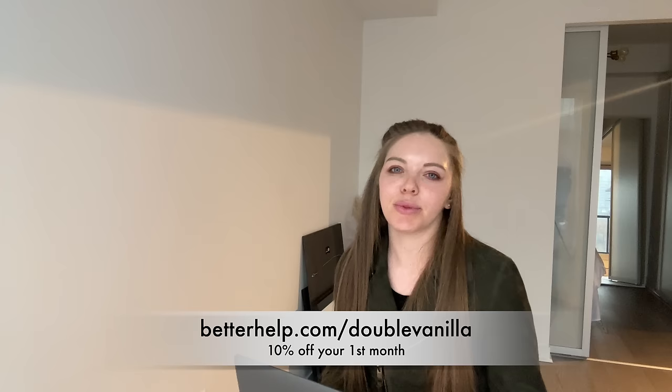Just having that encouragement from somebody is so useful — it could be any type of goal, such as if you want to change careers and you feel stuck and want to quit but you're too scared, or if you're feeling more irritable lately or getting very angry. Therapy can give you real, actionable, and measurable goals, which is so useful. You can use my code — it's betterhelp.com/doublevanilla — and it will get you 10% off your first month.